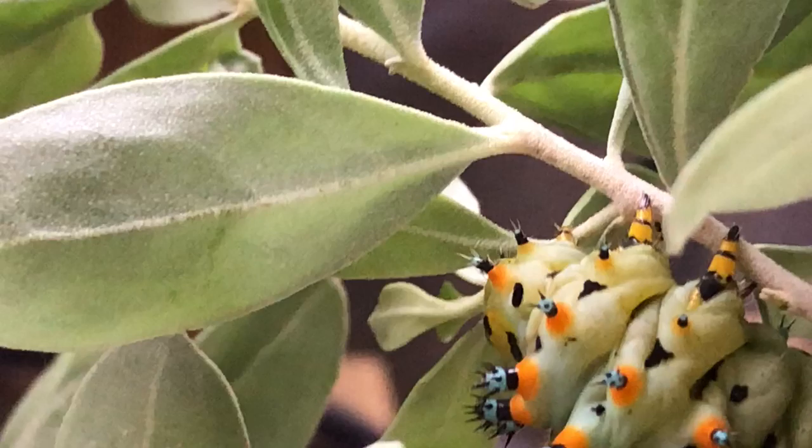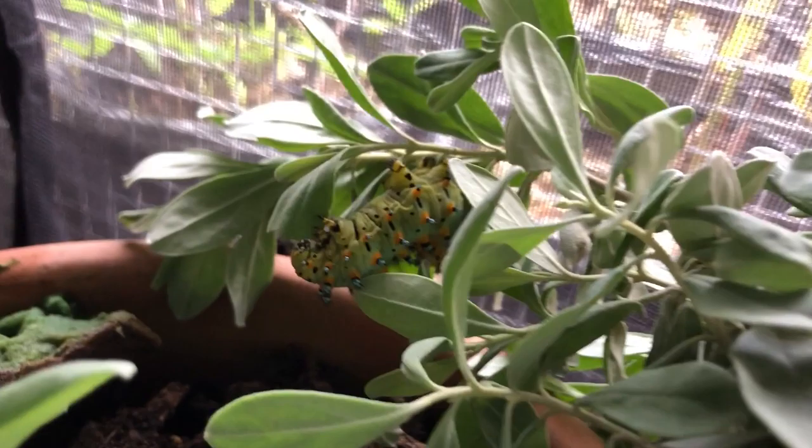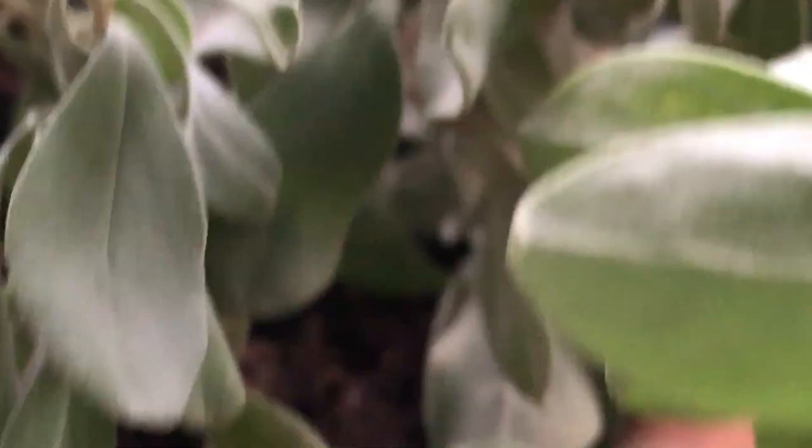I put a bunch of fresh food in with them last night and I woke up this morning to sticks. All of that was full — just how this is all full right now — and they ate it down to sticks. So these little guys eat a lot. They're really cool though, but yeah, they're hungry hungry caterpillars.